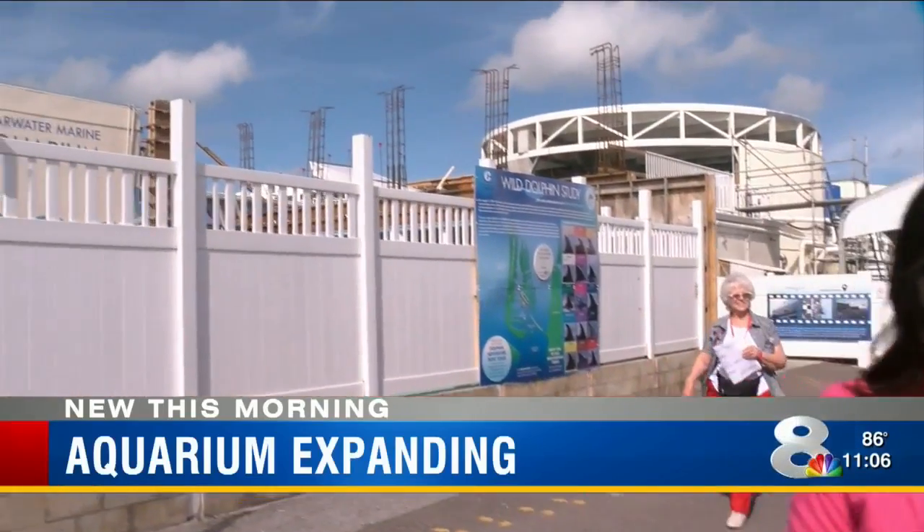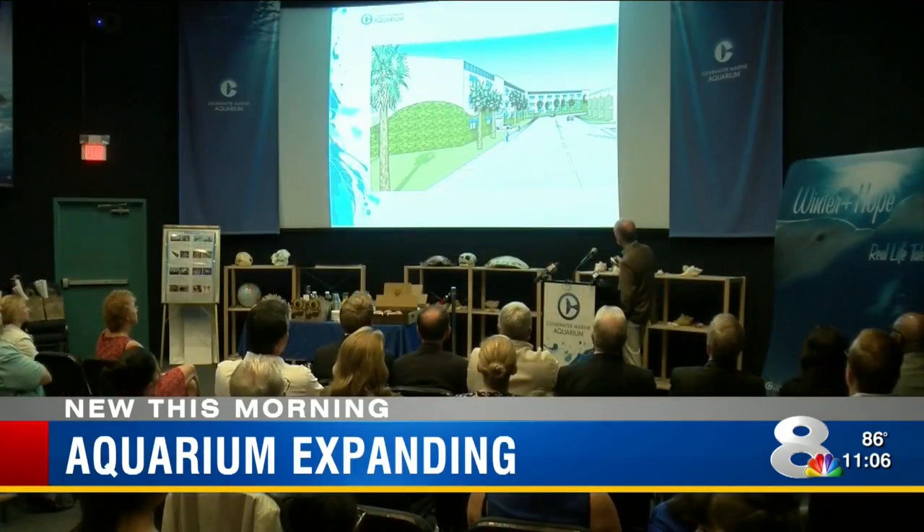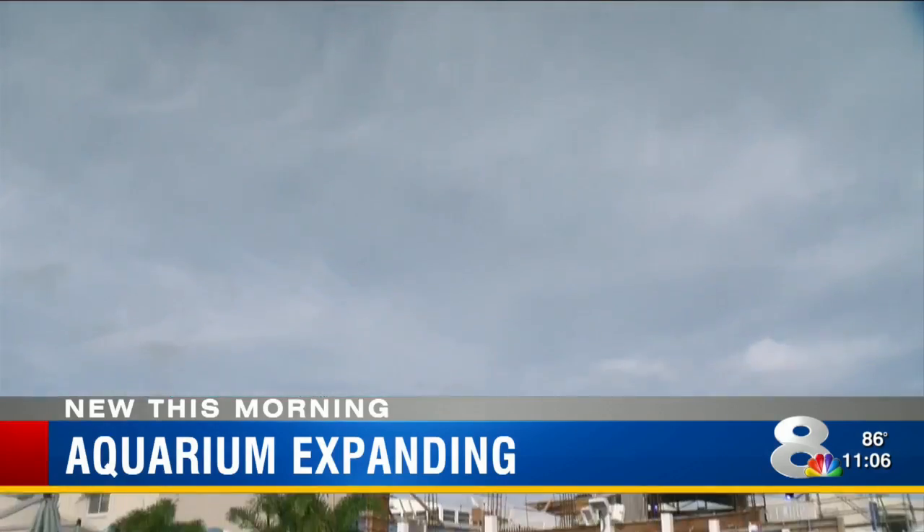The expansion here at Clearwater Marine Aquarium will include new parking spaces, two buildings for education and guest space, and a large 1.5 million gallon rescued dolphin habitat, which includes five pools. The expansion includes substantially more space